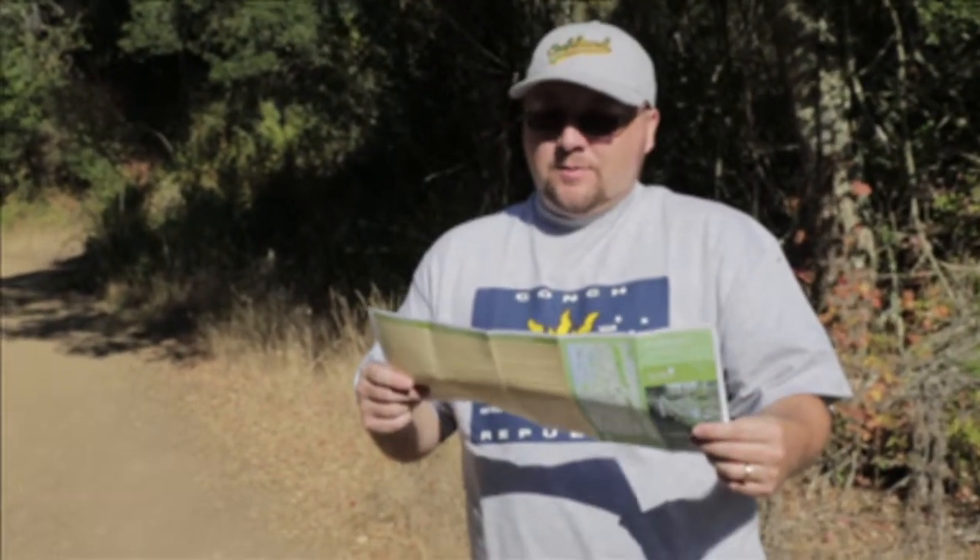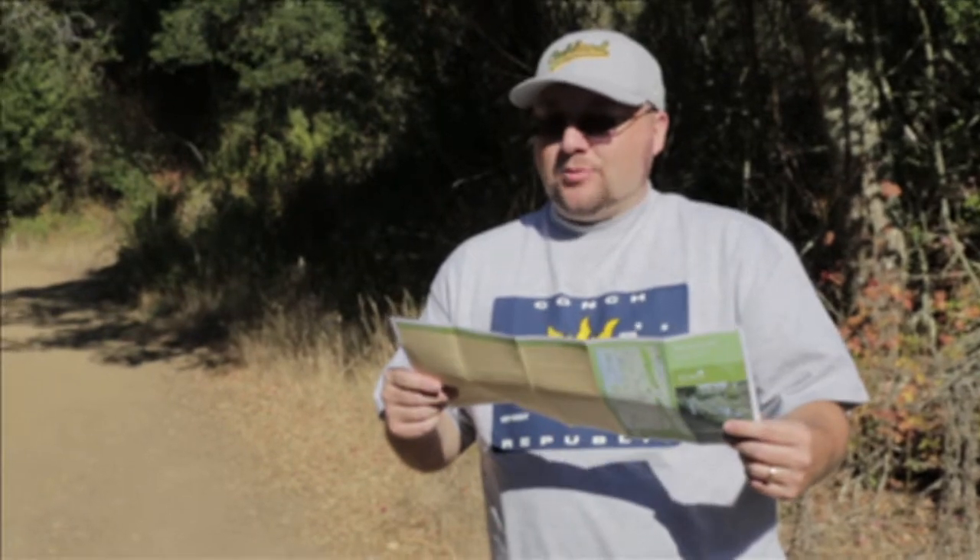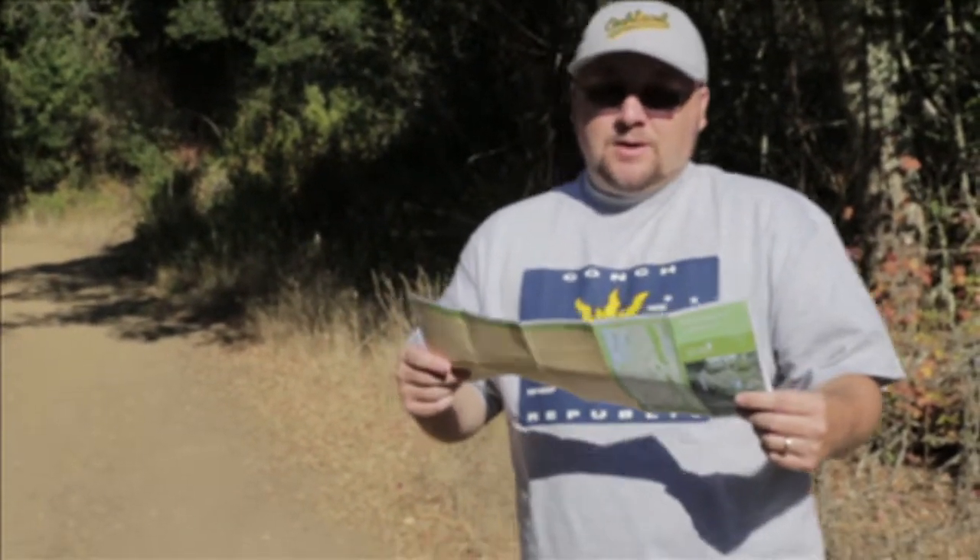Here we are — we made it to the Canyon Trail. We're heading uphill right now towards East Ridge Trail. There's supposed to be some great views up there, come on let's go.